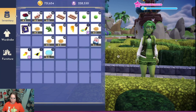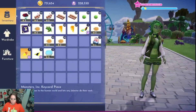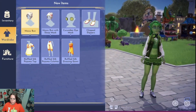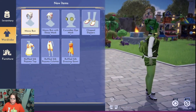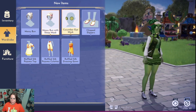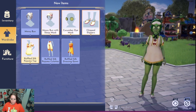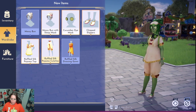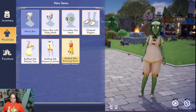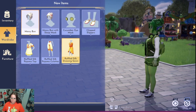Why isn't stuff popping up anymore? Tried it on — messy bun with mask, cucumber eyes, chipped slippers. None of this stuff is for men. The star path items and this bundle pack — none of these are for men, y'all. Come on, I don't know.